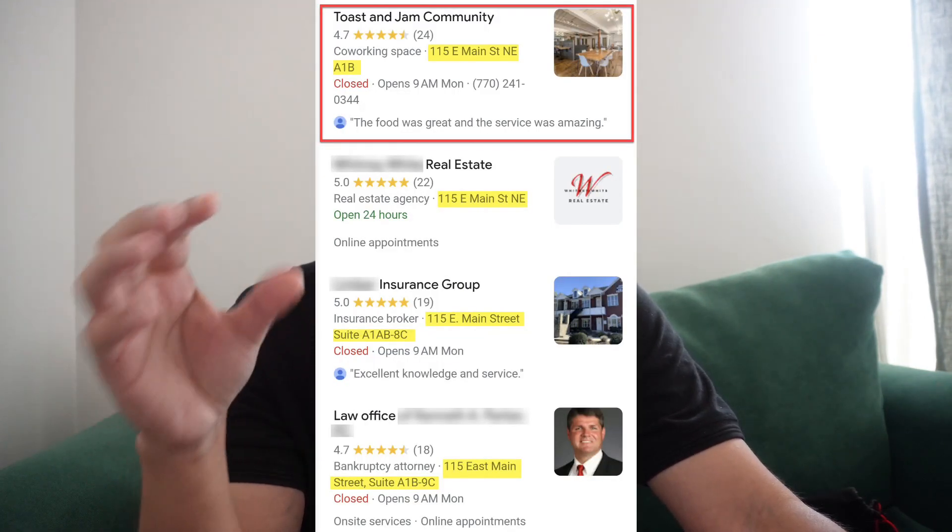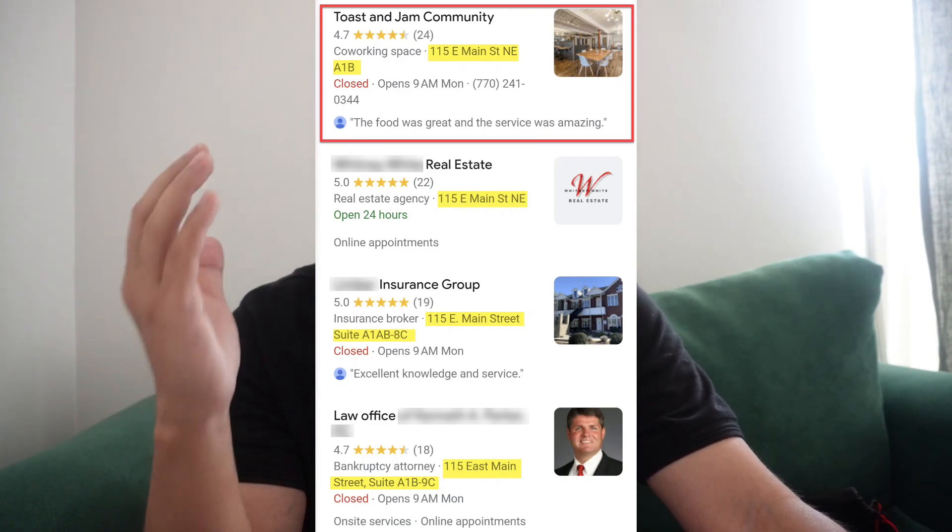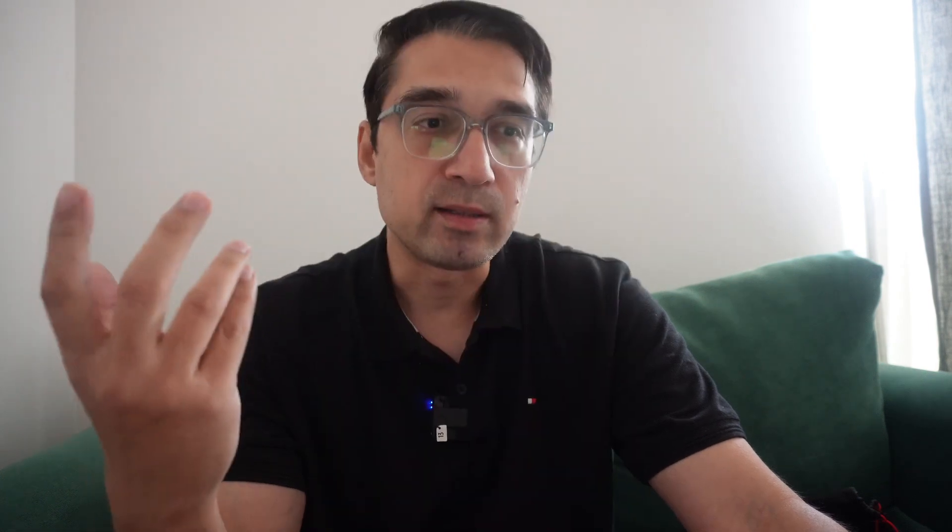The fourth issue is two businesses sharing the same address. This usually comes down to sharing a virtual office — same address, same phone number — and you're going to get a suspension. If you have two or three businesses and one has your home address, Google will associate all of them with that address. This is a violation of Google's policies. The same applies for virtual offices and PO boxes — just try to avoid those.